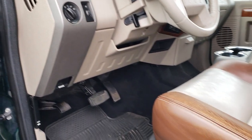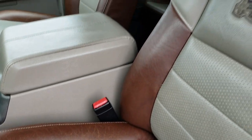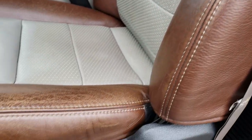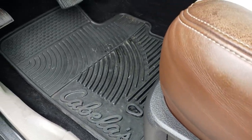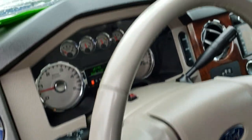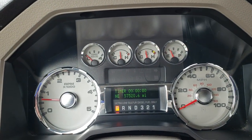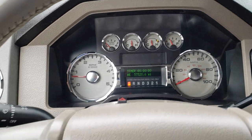This one has the Cabela's package which gives you the brown and tan leather seats — almost like the King Ranch leather — with the Cabela's stitched backrest patch. No rips or tears on the seat. Both front seats are heated. We have factory all-weather floor mats throughout, power windows, power locks, power mirrors, and a memory driver's seat. Auto headlamps. Inside the truck, this one has 57,520 miles and the instrument cluster is very nice and clean.